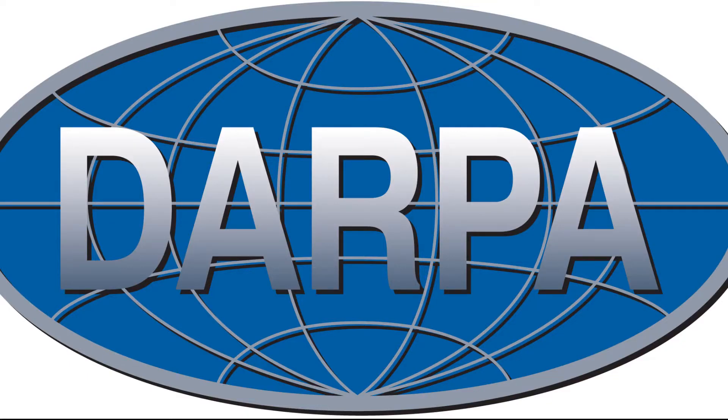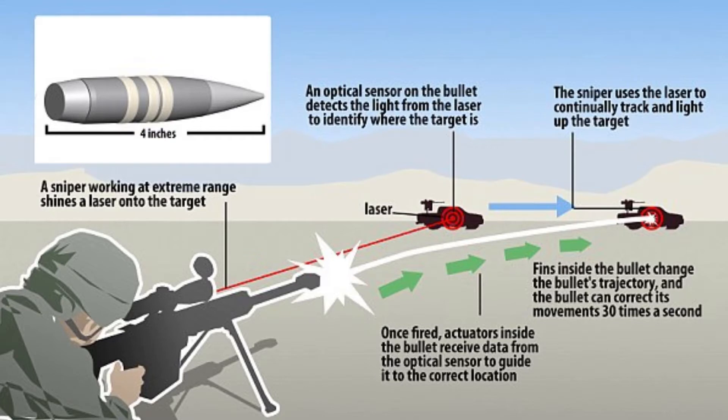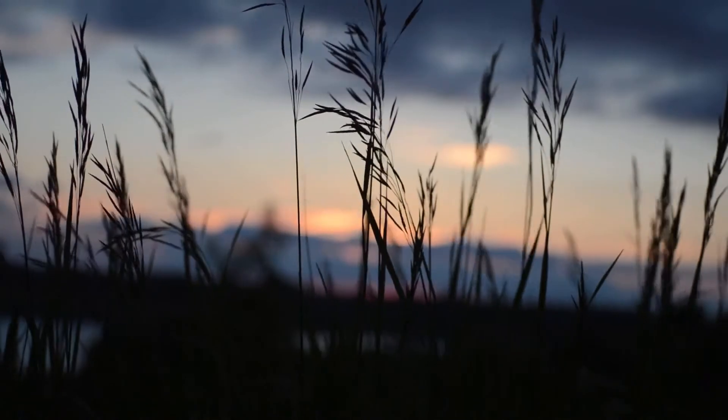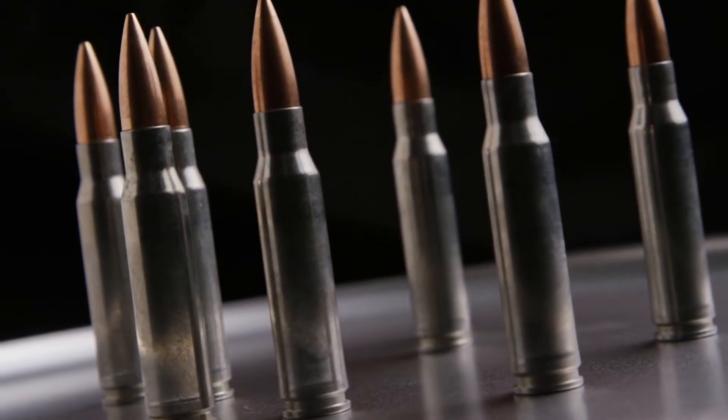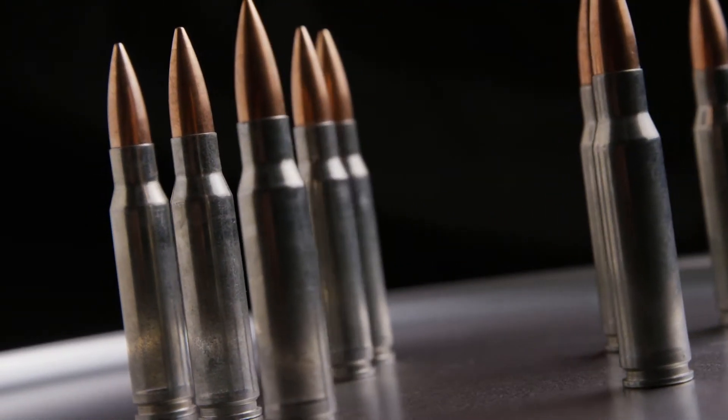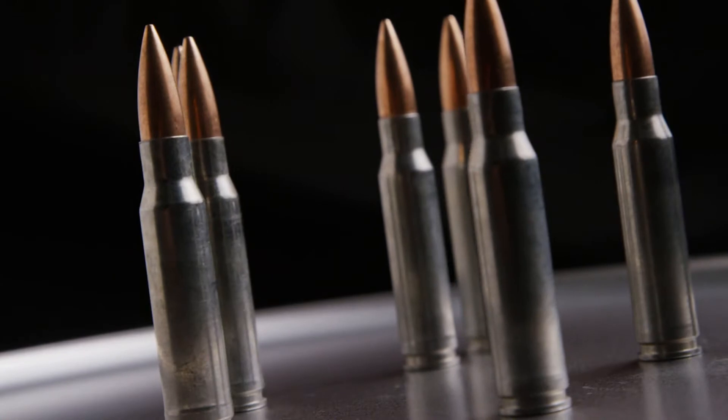Number eight is the EXACTO. The Extreme Accuracy Tasked Ordnance program is a project initiated by DARPA in which they are developing a class of smart, self-guided bullets that can change their projected path during flight to align with the movement of the target or due to any external factors that may drive the bullet off course. It has an advanced real-time optical guidance system that lets you track and direct projectile bullets to their targets by adjusting for weather, wind, and target movement. In 2016, Russia also revealed they are working on a similar smart bullet designed to hit targets at a distance of up to 10 kilometers.